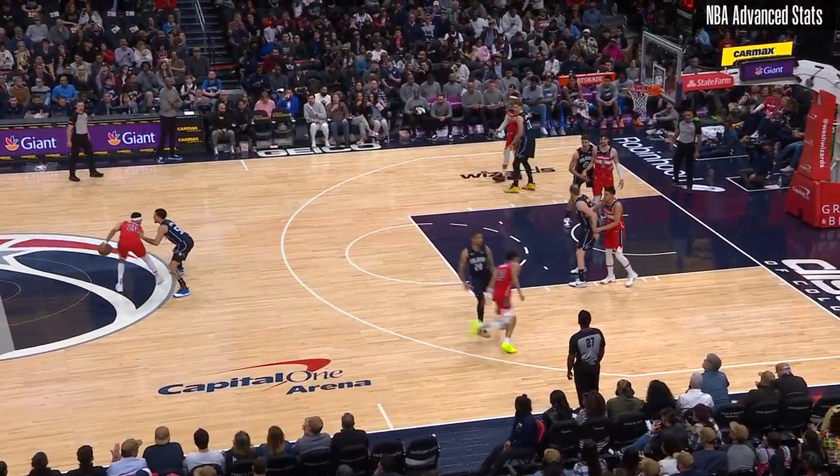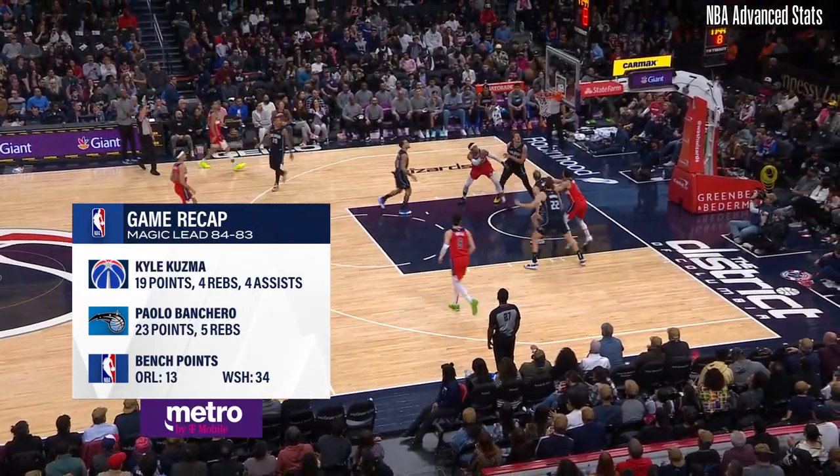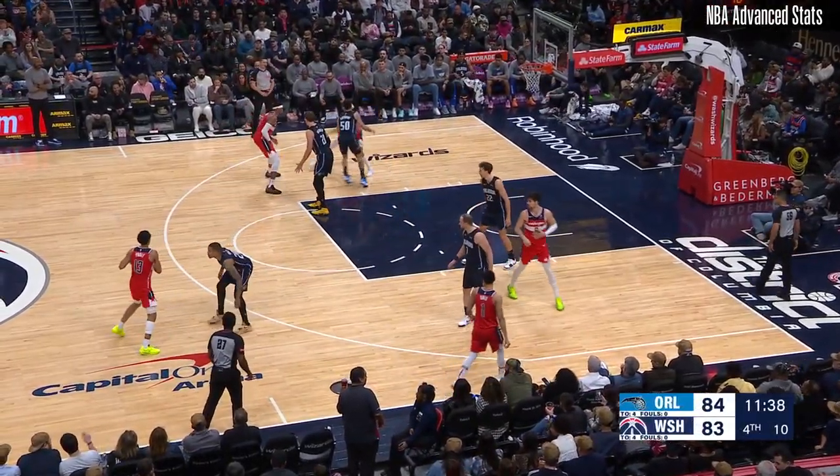Back into this game and take a one-point lead after three here at Capital One Arena. As we take a look at our Metro by T-Mobile game recap, Rashawn Holmes getting the offensive rebound. Wizards got outscored that quarter, 31-18.